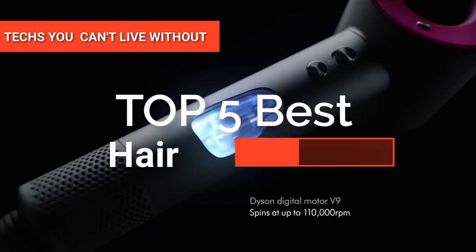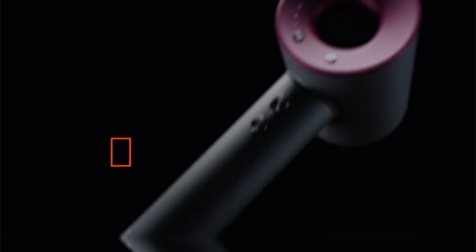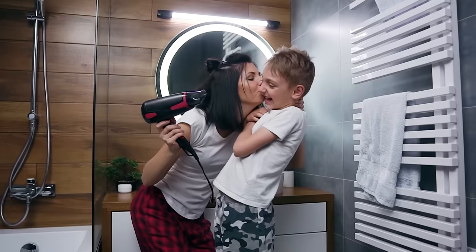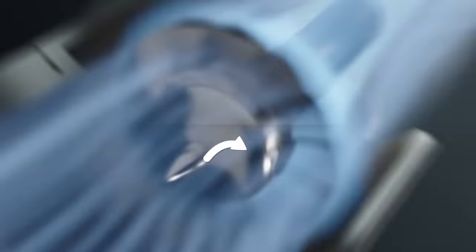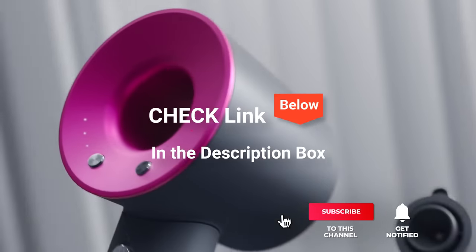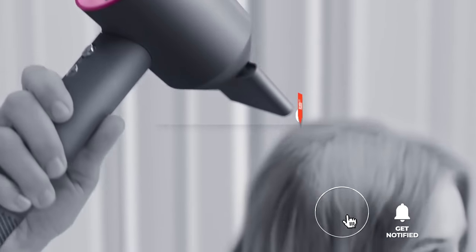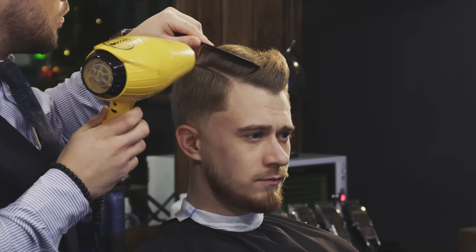Hey guys! In this video, we're going to look at the top five hair dryers available on the market today. We made this list based on our own opinion, research, and customer reviews. We've considered their quality, features, and values when narrowing down the best choices possible. If you want more information and updated pricing on the products mentioned, be sure to check the links in the description box below. So, here are the top five best hair dryers.